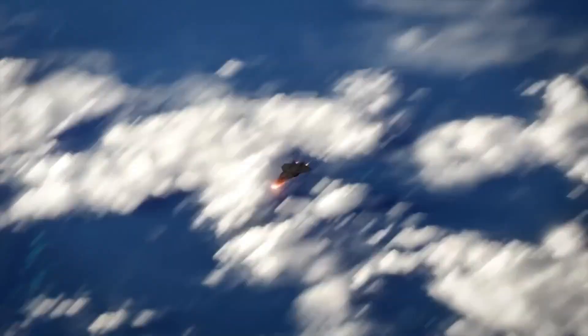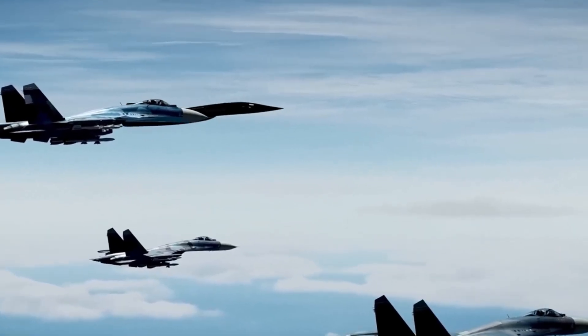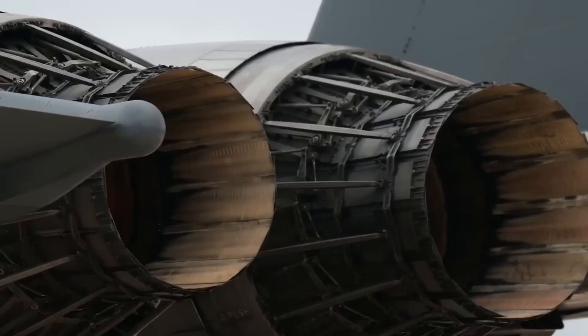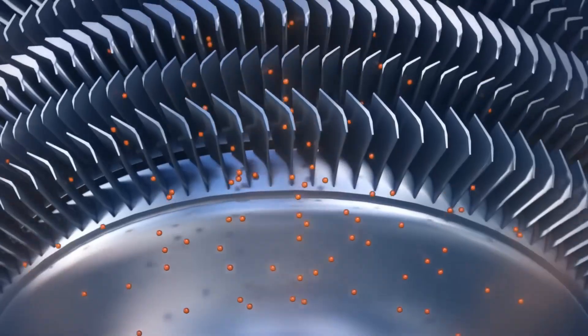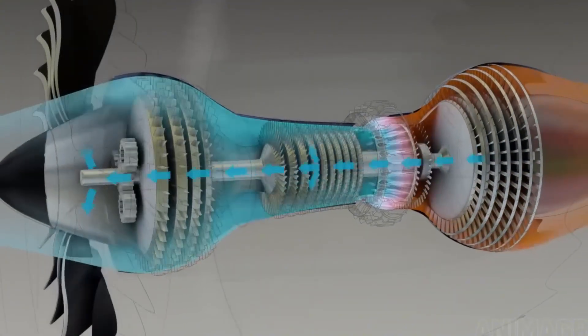At Mach 6, the aircraft's skin temperature will exceed 3,000 degrees Fahrenheit — hot enough to melt steel. Engineers are considering composites like mixtures of carbon, ceramic, and high-performance metals for manufacturing critical components. The turbine provides thrust from 0 to Mach 3, then the scramjet takes over, accelerating the aircraft to its cruise speed of Mach 6. Both engines share a common inlet and exhaust nozzle, reducing drag by 50% compared to separate systems.